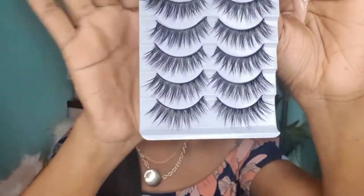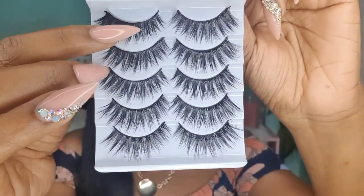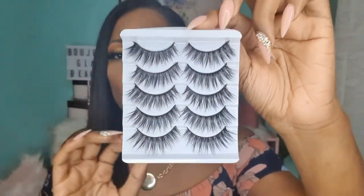When a lash has hairs that are longer in the middle, it helps to open the eye. So if you have a smaller eye and you really want to open the eye, definitely try out Wispy Dreams. The lashes are a little longer in the middle, so the longest part of the lash is right above the iris, which helps to open the eye.